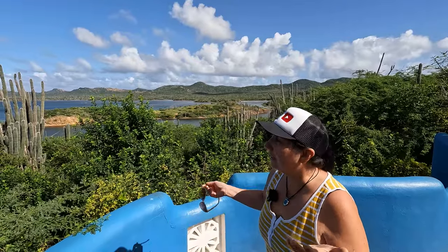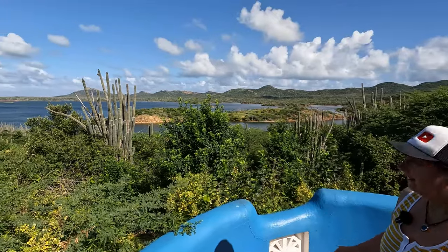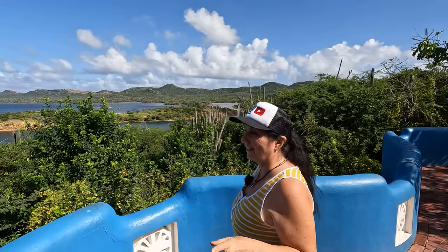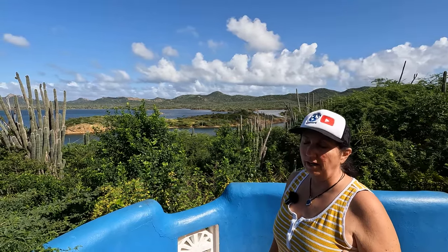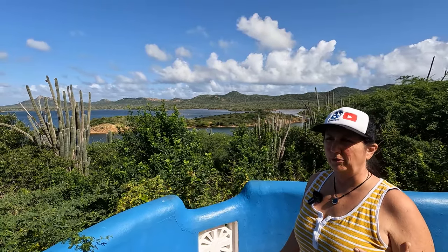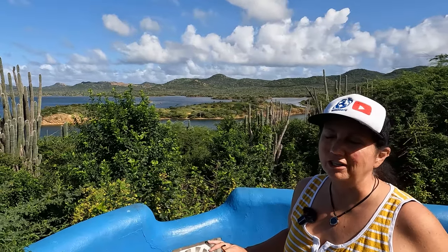I've never seen an island with a lake on it — there's a lake on this island. It's the most beautiful island I've seen in a long time. It's very different from Aruba and very different from Curacao, which had more of a Cayman Island vibe, like you were kind of in America or in the Netherlands. This island feels like you're in the Caribbean. It's so beautiful.